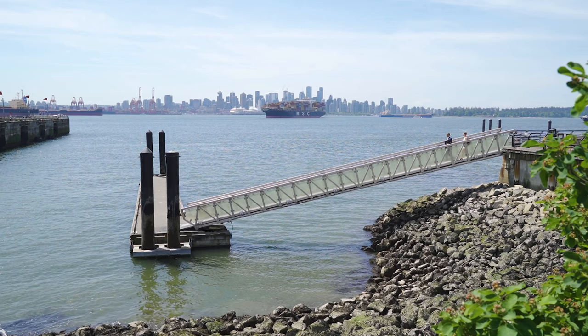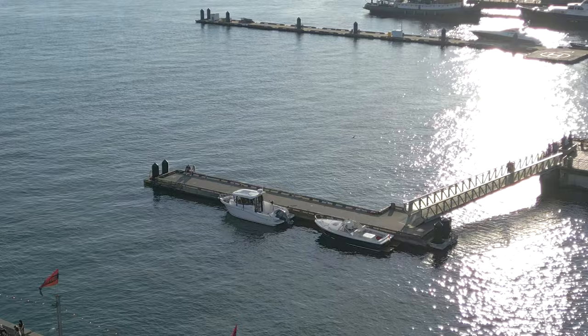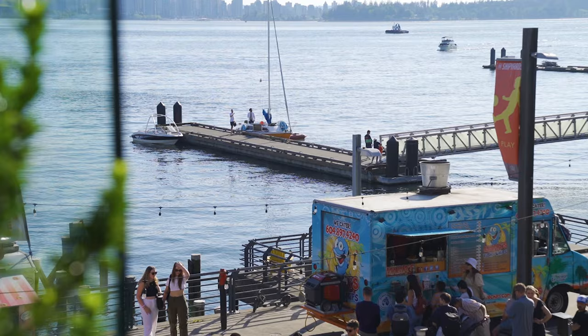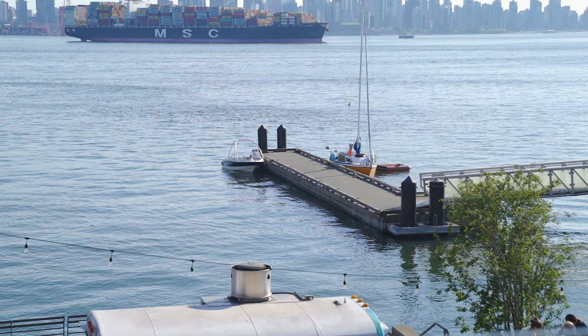We are located right next to the Burrard Dry Dock Pier at the Shipyards. St. Rock's Dock is a hundred feet long and can accommodate smaller vessels such as pleasure crafts, water taxis, and private yachts looking to moor for a short visit. Moorage up to three hours is charged at four dollars an hour regardless of vessel size, after which a moorage agreement is required and daily rates apply.